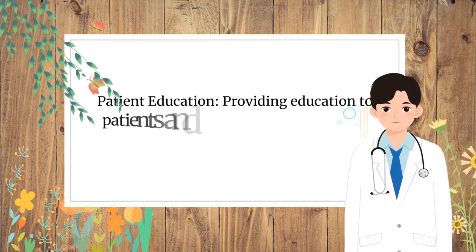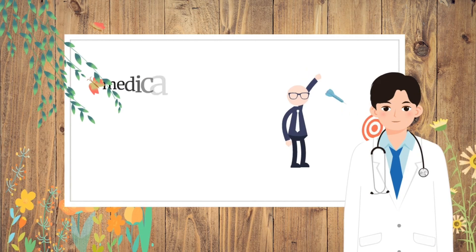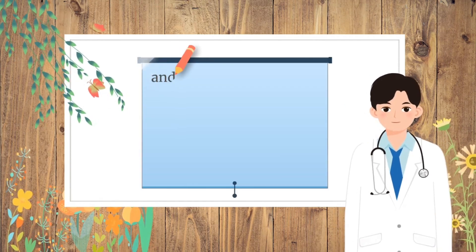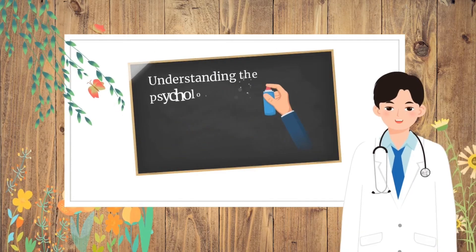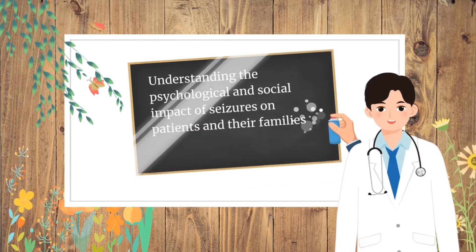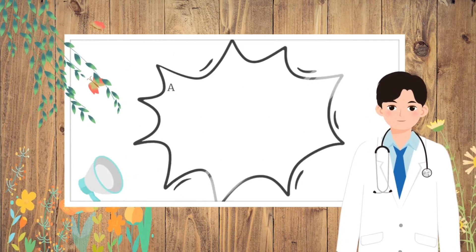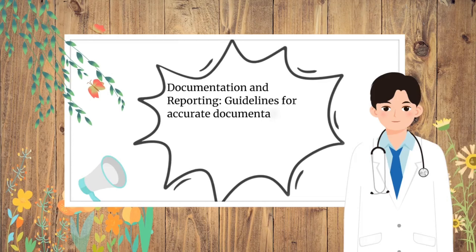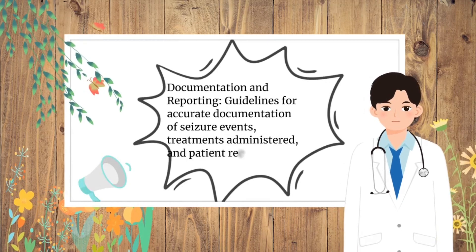Patient Education involves providing education to patients and their families about seizure disorders, medication adherence, lifestyle modifications, and safety precautions. Psychosocial Support addresses the psychological and social impact of seizures on patients and their families, providing appropriate support and counseling. Documentation and Reporting covers guidelines for accurate documentation of seizure events, treatments administered, and patient responses.